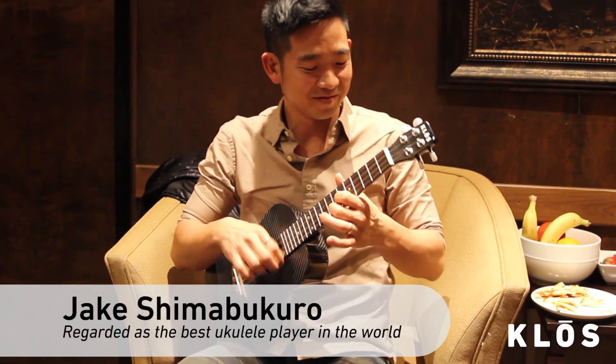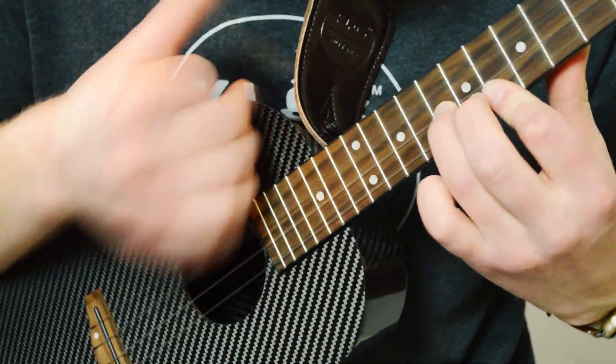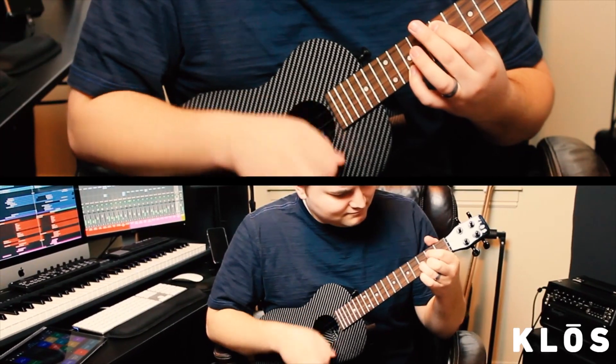The Close Ukulele is not just durable though. It also sounds amazing because the soundboard has been engineered from an innovative composite sandwich panel that has the flexibility to resonate and produce a great sound and tone.